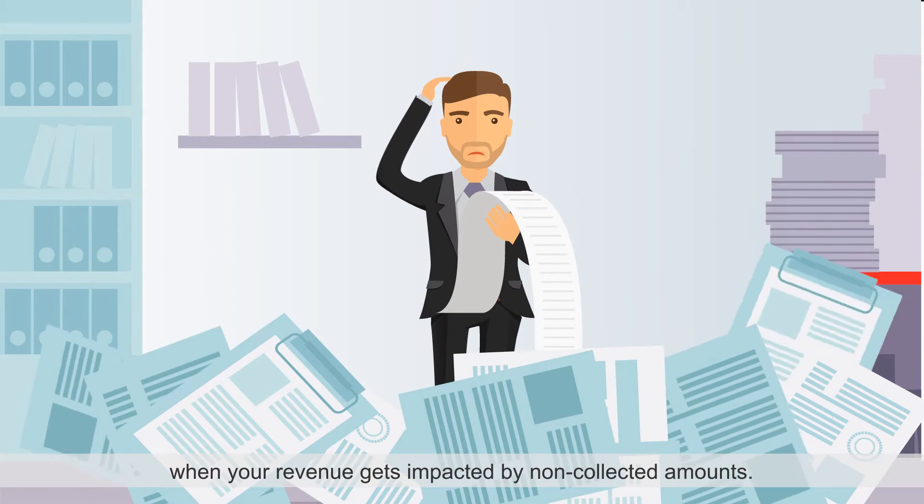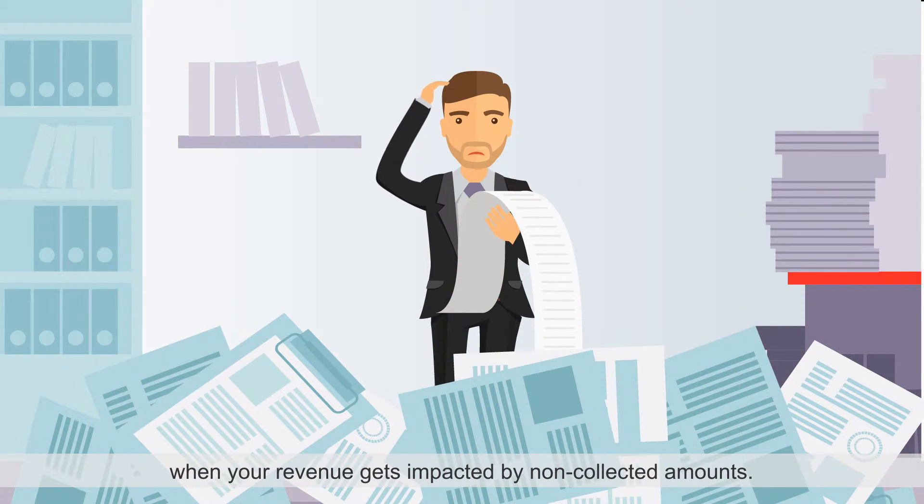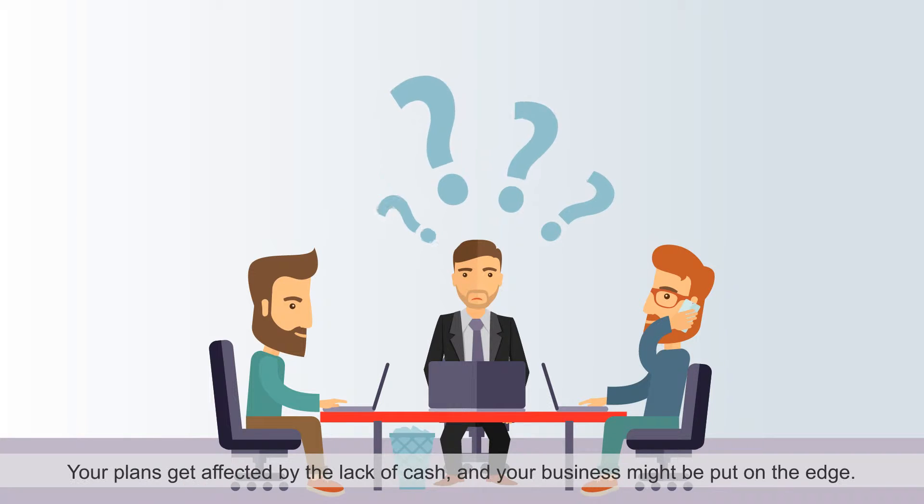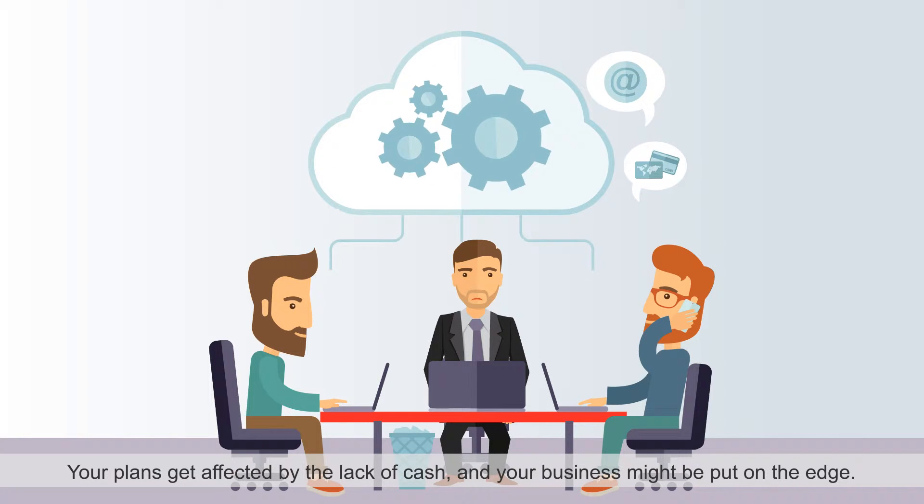When your revenue gets impacted by non-collected amounts, your owners, boards, or partners will get upset and start questioning your management efficiency. Your plans get affected by the lack of cash, and your business might be put on the edge.